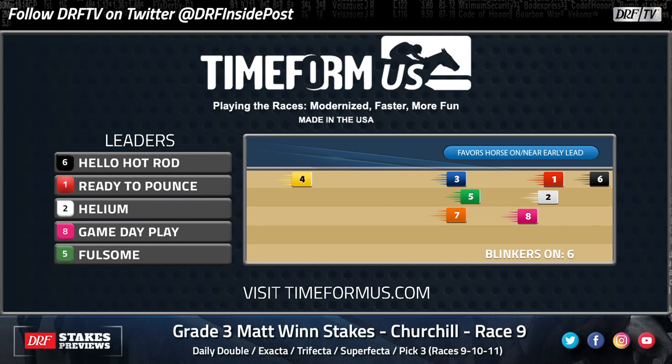Obezos showed last time in the Derby that, in a race where you wanted to be forward, he could get himself into position if need be. We'll see if he can do that again as the favorite in the Matt Wynn. Let's start off by talking about Ready to Pounce, the horse down on the rail.